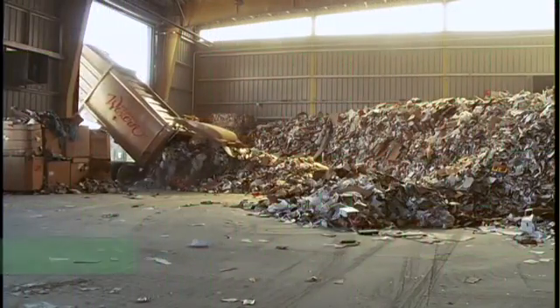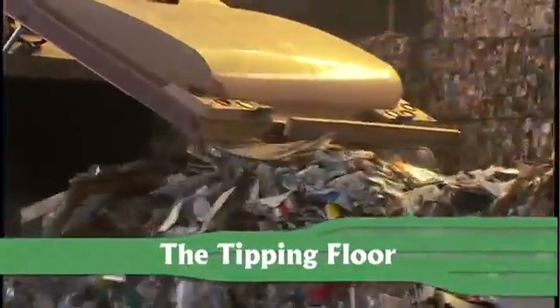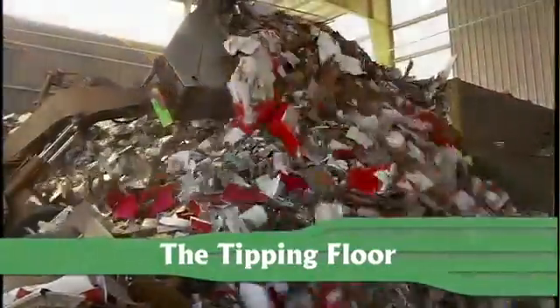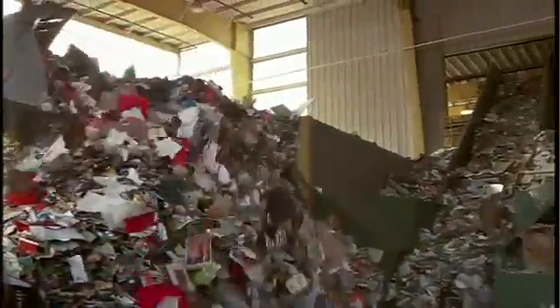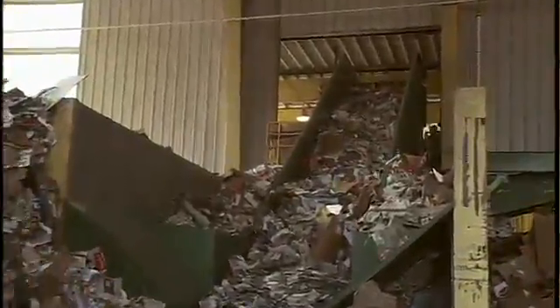It all begins out here on the tipping floor where bottles, cans and paper are dropped off by the truckload. Powerful loaders then push all this stuff onto one conveyor belt leading to the main facility where the sorting process begins.